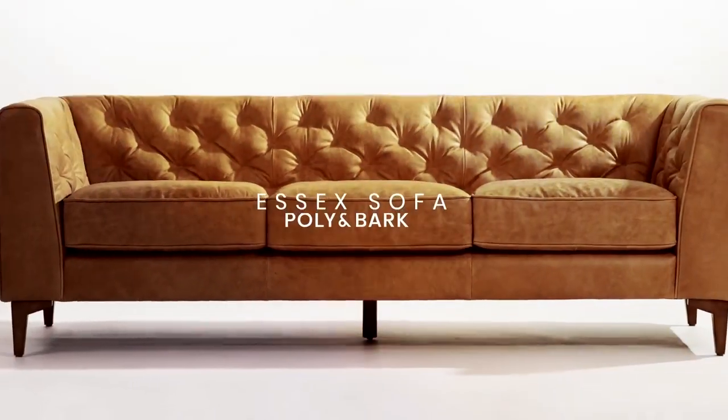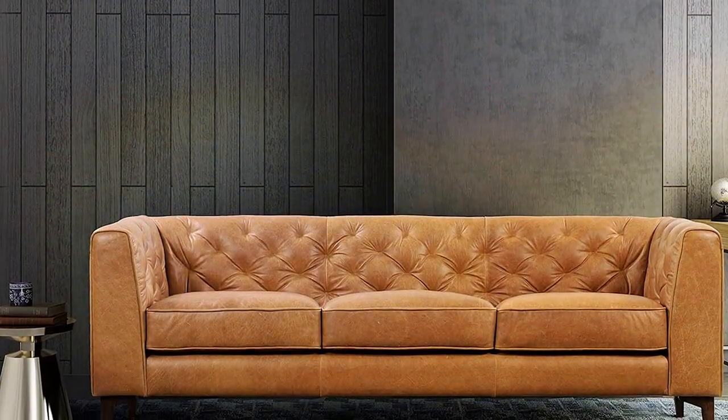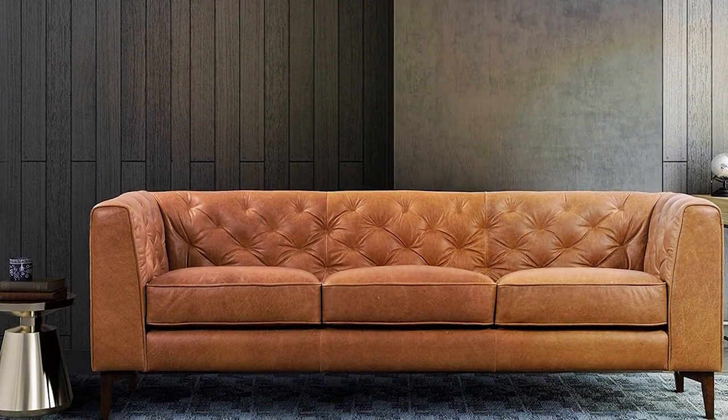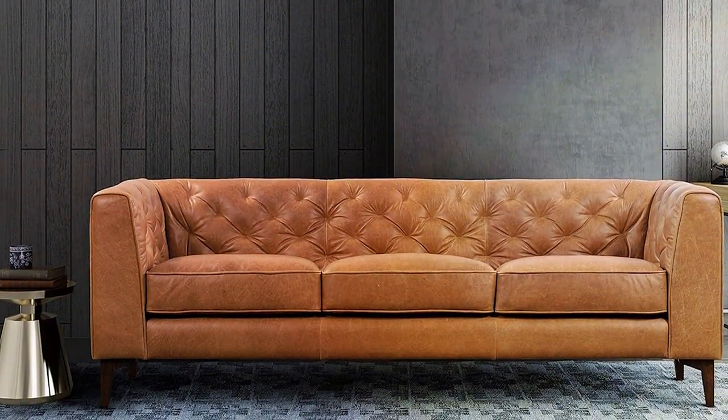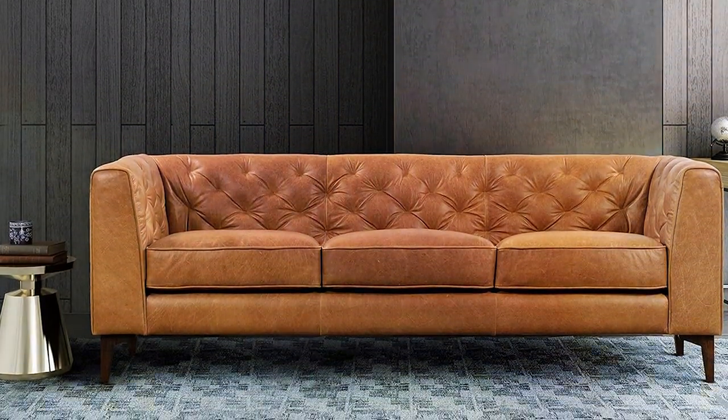As we wrap up our tour of the 7 best couches for dog owners, remember that choosing the right furniture can make a world of difference in your home's harmony and aesthetics. Each of these pieces offers a unique blend of style, durability, and practicality, ensuring you don't have to choose between your pets and a beautiful home.